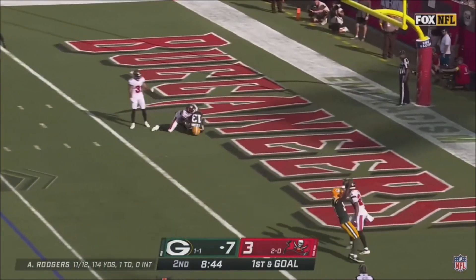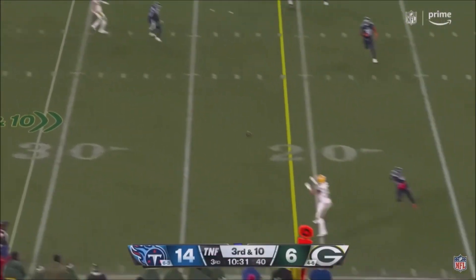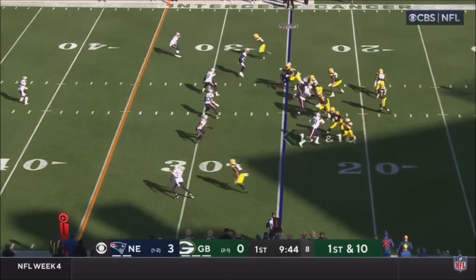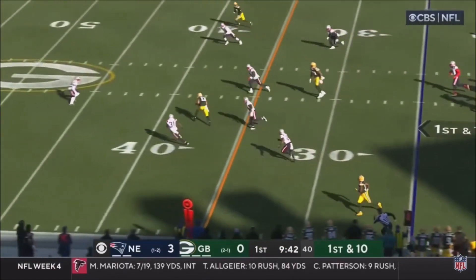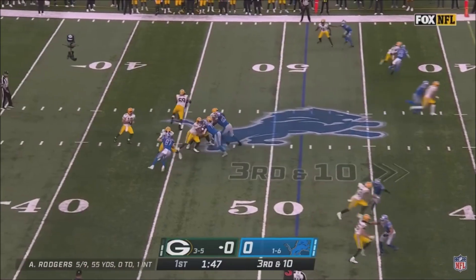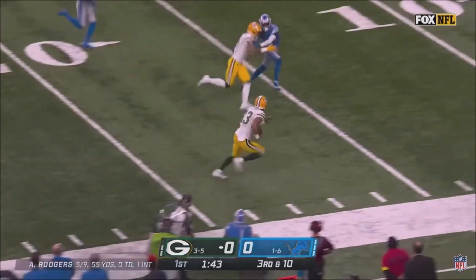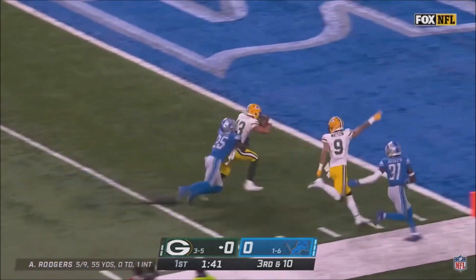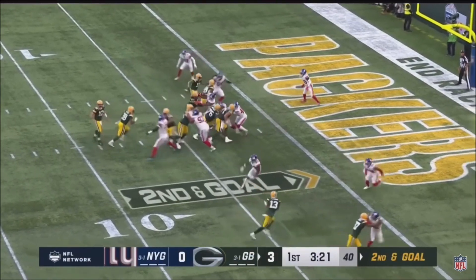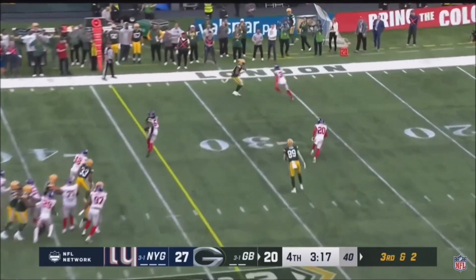Rodgers fires quickly, end zone, caught for the touchdown. Third and ten, Rodgers is going to throw it and complete it to Lazard — long gain. Rodgers floats one for Lazard, he's got it, still on his feet. Lazard makes a move diving for the end zone. The Packers at the four-yard line. Lazard touchdown, Rodgers to the sideline.